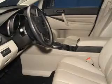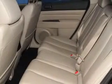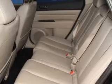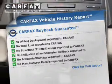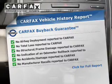Premium wheels give a more luxurious look. The anti-lock braking system will keep you safe on the road. Heated seats offer comfort in cold weather. Rest easy knowing this vehicle comes with a Carfax vehicle history report from Carfax, the most trusted provider of vehicle information.